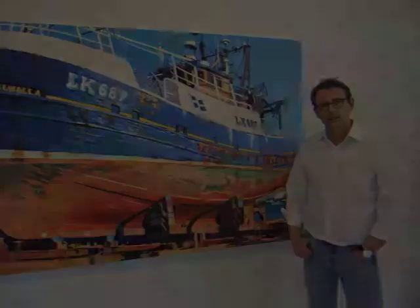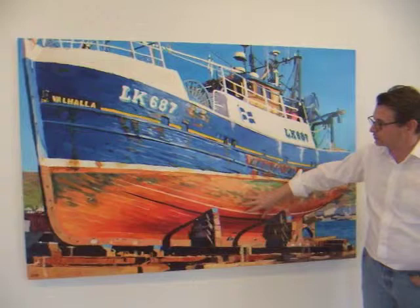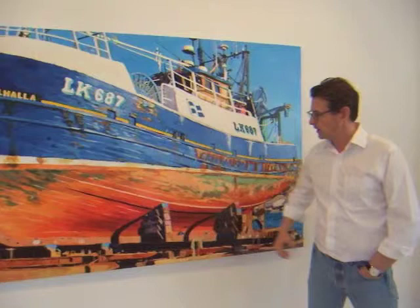This piece is entitled Valhalla. It depicts a trawler boat from the Shetland Islands. The main compositional features are the orange of the underside against the blue of the upper. It's a very unusual composition viewing both the upper and lower part of a boat. It sits on the slipway of the centre for the Norwegian resistance during the Second World War, which is still active today as a shipyard.